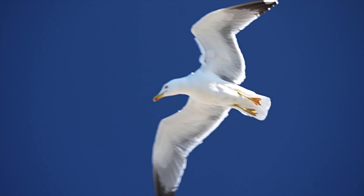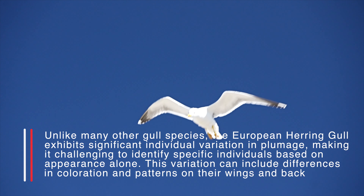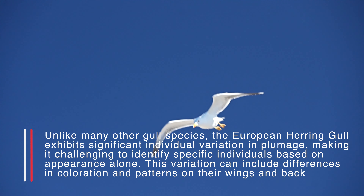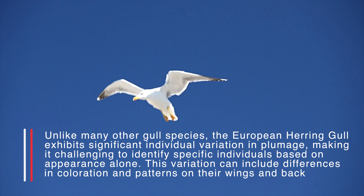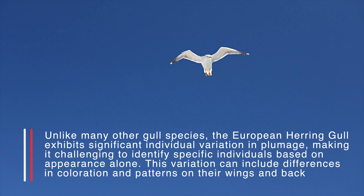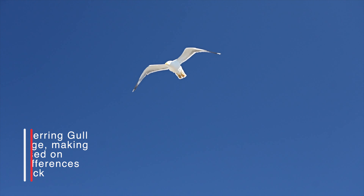Unlike many other gull species, the European herring gull exhibits significant individual variation in plumage, making it challenging to identify specific individuals based on appearance alone. This variation can include differences in coloration and patterns on their wings and back.